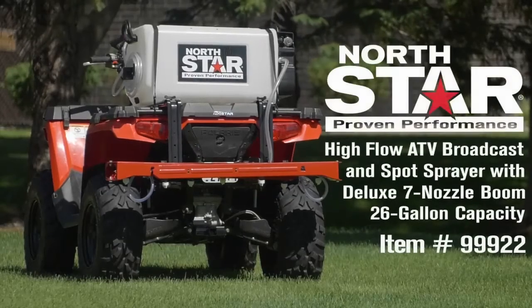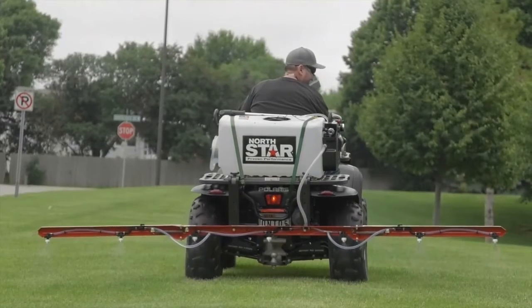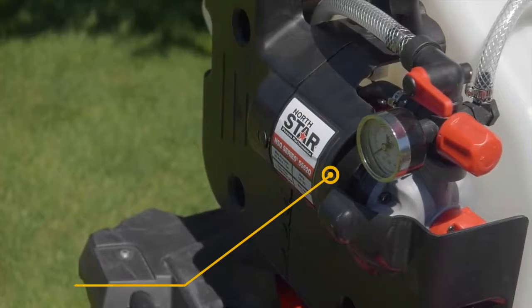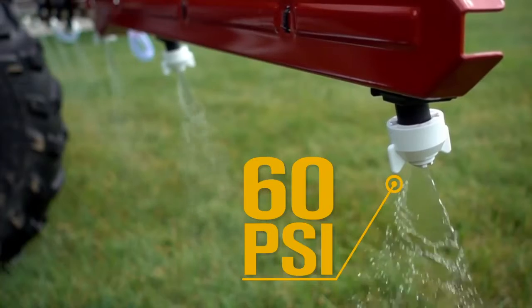This high-flow broadcast and spot sprayer with deluxe 7-nozzle boom from Northstar attaches to your ATV so you can quickly and efficiently spray an extra-wide 11.7-foot pattern. Cover large areas fast with the high-flow 5.5 GPM on-demand pump that generates up to 60 PSI and impressive flow rates.